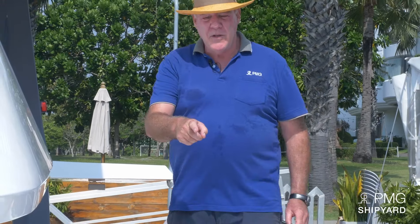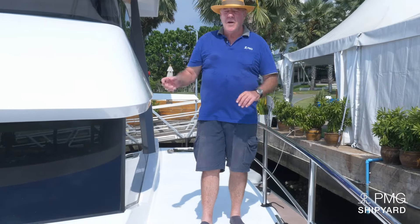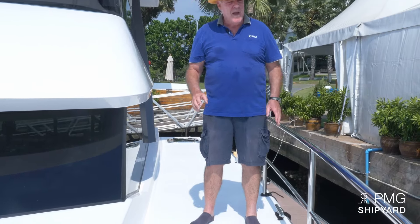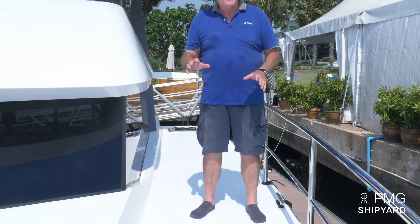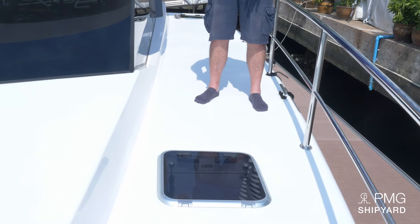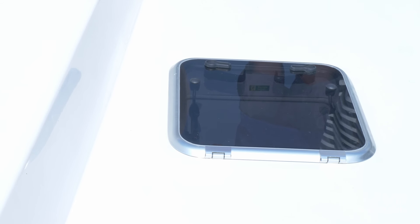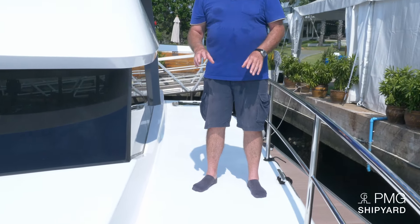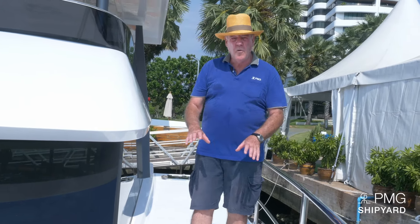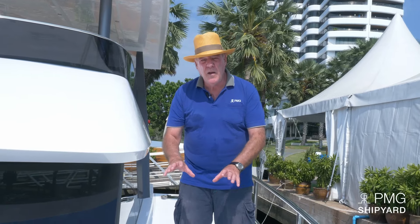I'd like to draw your attention to the hatches. Some people ask why we don't use flush hatches. Experience has shown that with flush hatches, water often gets stuck inside and floods the area — the drainage gets stuck and damages the cabin underneath. So by experience, we now go for very low profile hatches to keep it safe and watertight.